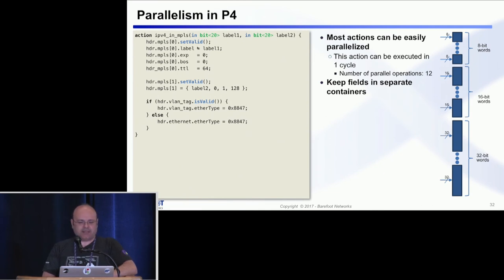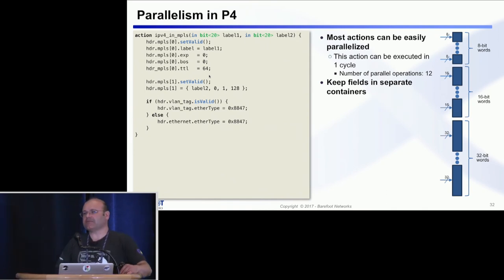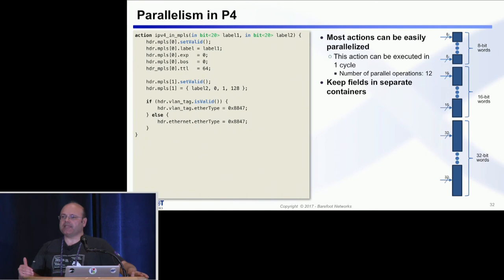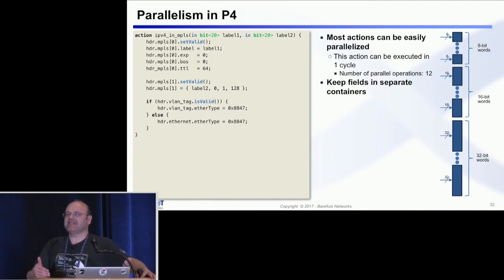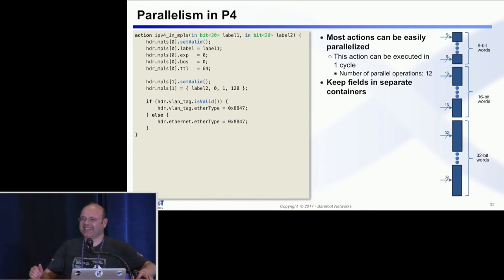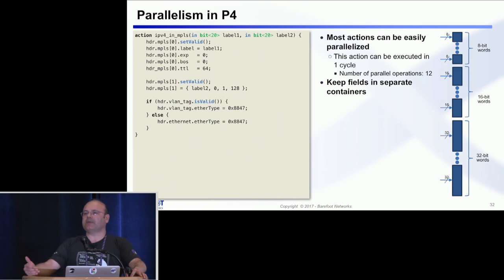How do you set fields smaller than the container size? It depends on the instruction set, but label, EXP, and BOS will probably be in the same container — so all you need to do is OR the label with the others and fill one 32-bit container in one swoop. Most of the time in practical programs, read-modify-write is not necessary, and that's what makes these devices possible. If you tried to design for the worst case, we probably wouldn't be talking today. But designing for the practical case works quite nicely. When read-modify-write is needed, the compiler will try to split the action to handle it for you. Each container has its own ALU: 8-bit ALUs for 8-bit containers, 16-bit ALUs for 16-bit containers, and 32-bit ALUs for 32-bit containers.